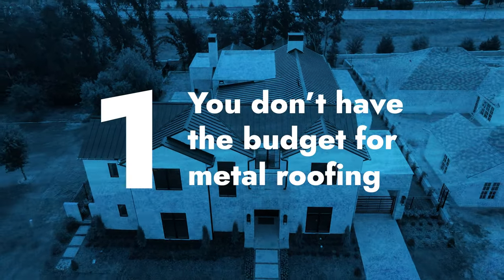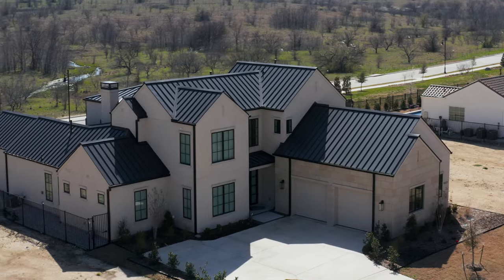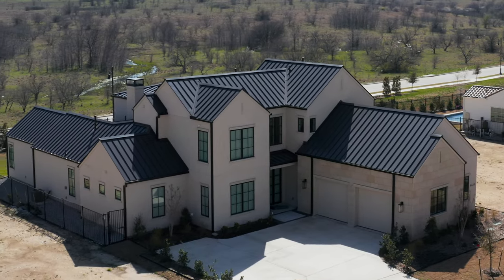Number one: you don't have the budget for metal roofing. If you can't afford it, then you shouldn't buy it. This includes standing seam metal roofing and exposed fastener metal roofing. Standing seam is on the upper end of the metal roofing price point. Exposed fastener is a little lower, closer to where shingles sit.